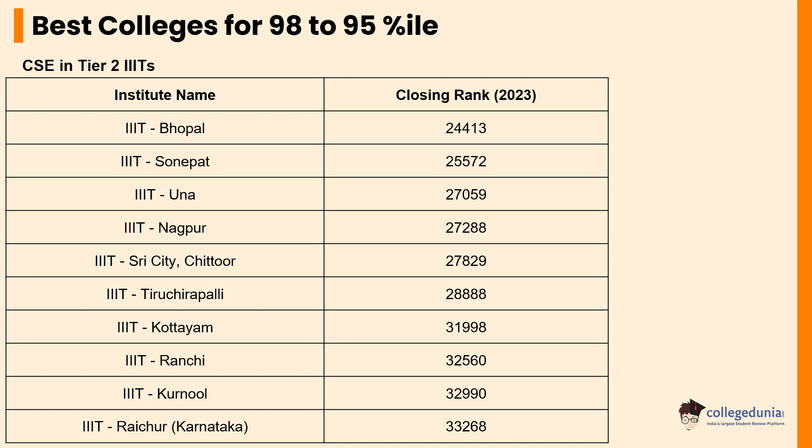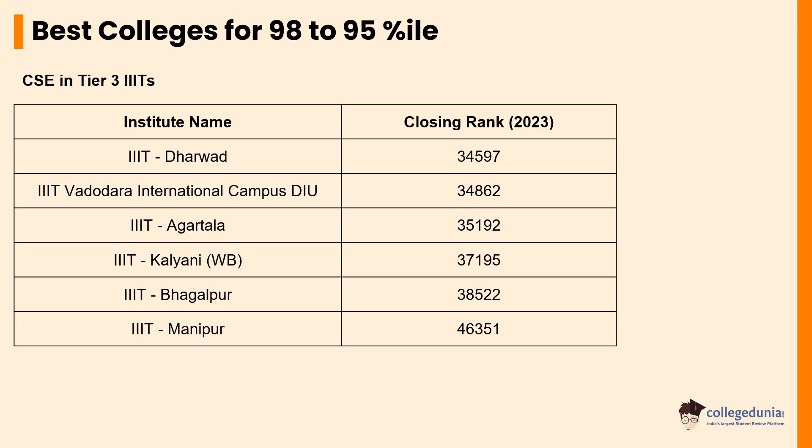Some of the top Tier 2 IIITs for pursuing CSE courses are IIIT Bhopal, IIIT Sonepat, IIIT Una, IIIT Nagpur, IIIT Chittoor, IIIT Tiruchirappalli, IIIT Kottayam, IIIT Ranchi, IIIT Kurnool, and IIIT Raichur, with a closing rank ranging between 24,413 to 33,268. The next slide depicts some of the top Tier 3 IIITs where students can pursue CSE courses with a percentile ranging from 95 to 98, such as IIIT Dharwad, IIIT Vadodara, IIIT Agartala, IIIT Kalyani, IIIT Bhagalpur, and IIIT Manipur, with a closing rank ranging between 34,597 to 46,351.